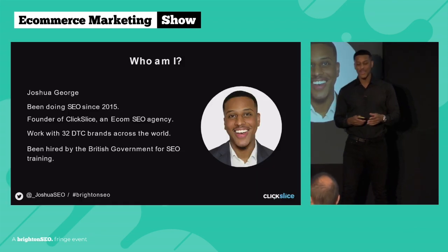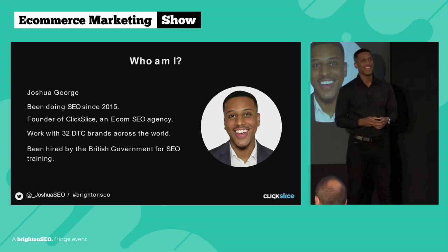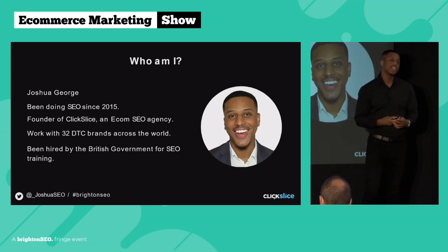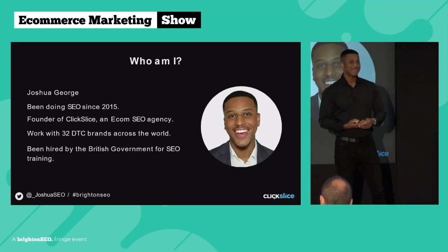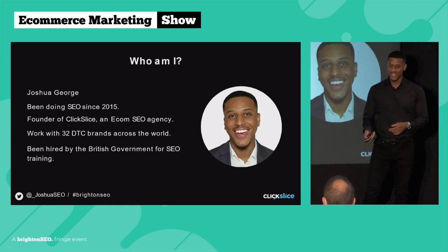For those who don't know me, my name is Joshua George — yes, I know it's the most British name you can literally ever have. I've been doing SEO since 2015 and I own Click Slice, an award-winning ecom-focused SEO agency in London. We currently work with 32 DTC brands across the world; our three main markets are the UK, US, and Canada, and we've also done SEO training for the British government.